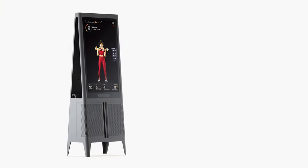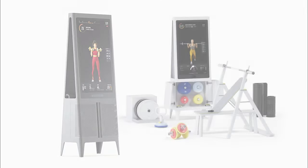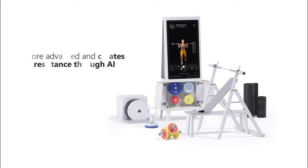If you want to get more resistance training during your workouts, then we advise you to go with Tempo Studio. It comes with weight collars, barbell, and dumbbells for old-fashioned workouts. This is more advanced and creates resistance through AI.